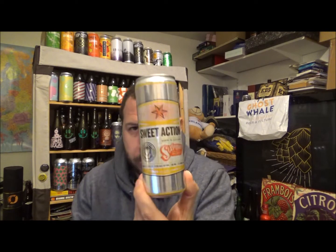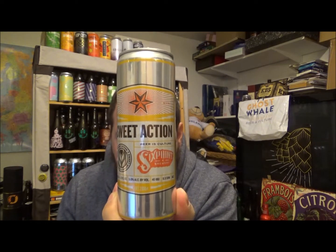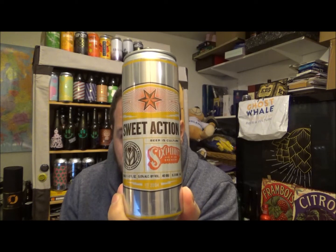Hello, thanks for joining me for another review. Today we're going across the pond to America and the Sixpoint Brewery. This is their Sweet Action — it's a Blonde Ale, 5% ABV, 40 IBUs. These guys are out of Brooklyn, New York.